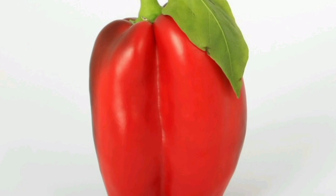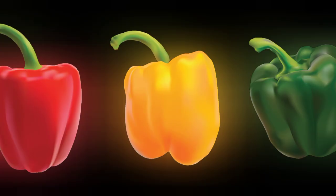Bell peppers have a rich history that dates back thousands of years. Originating in Central and South America, they were cultivated by indigenous peoples long before the arrival of Europeans. Spanish and Portuguese explorers introduced bell peppers to Europe in the late 15th and early 16th centuries, where they became popular in Mediterranean cuisine.